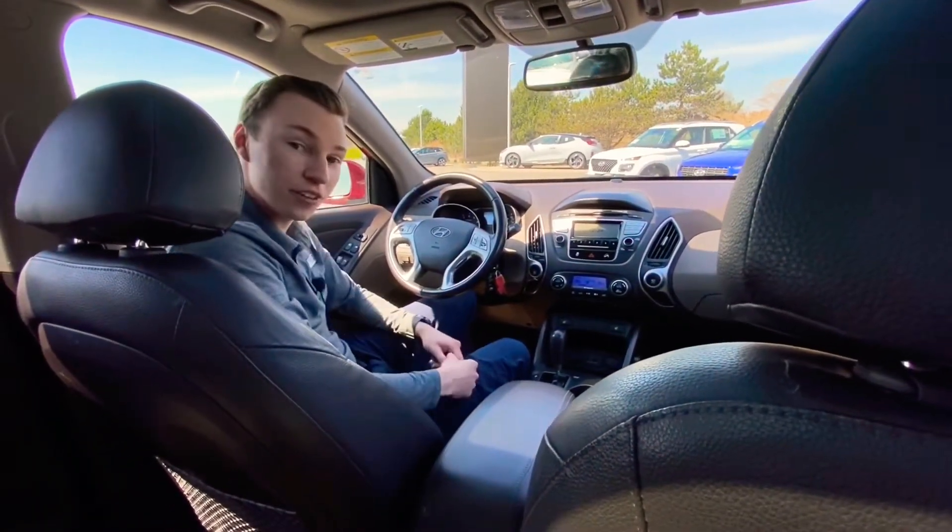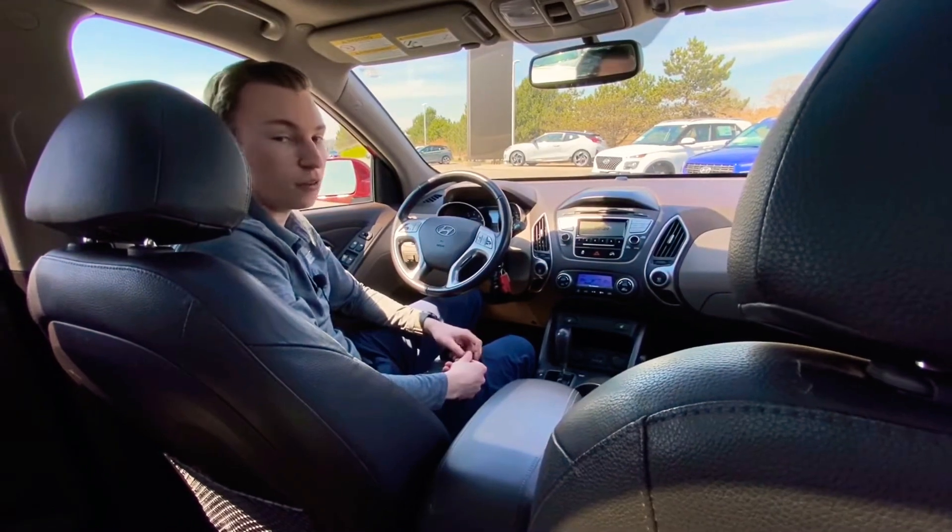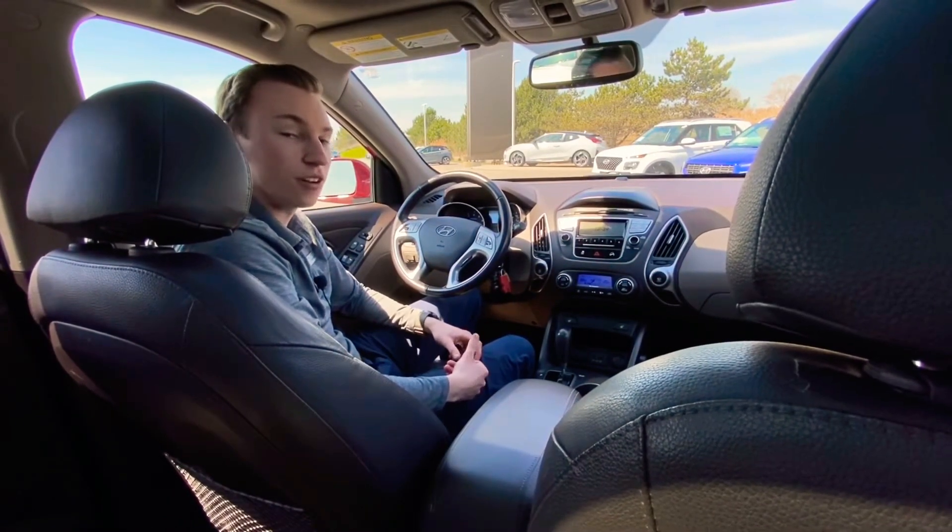Loaded with features, super nice vehicle, great shape. Come check it out — 905-885-8154. We'll see you guys later.